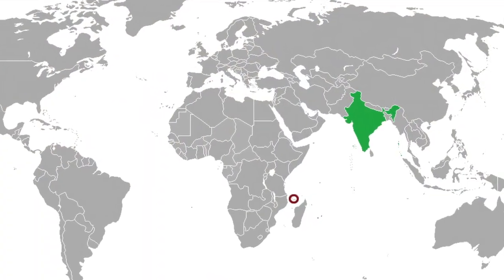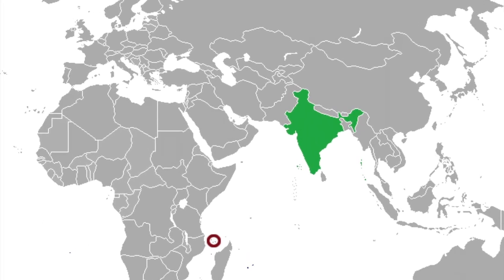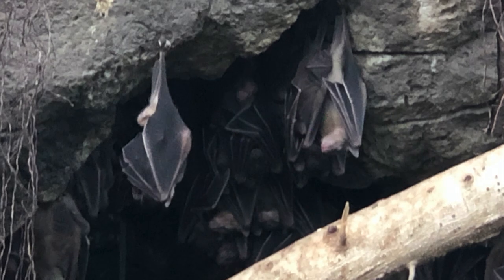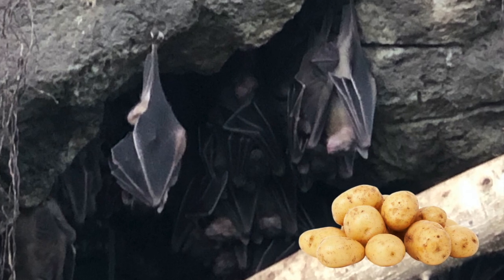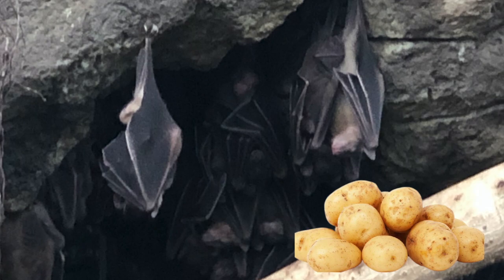The Indian flying fox is India's largest bat, and one of the largest bats in the whole world. They can weigh as much as three and a half pounds. If you hold a small bag of potatoes, that's how much a flying fox weighs.